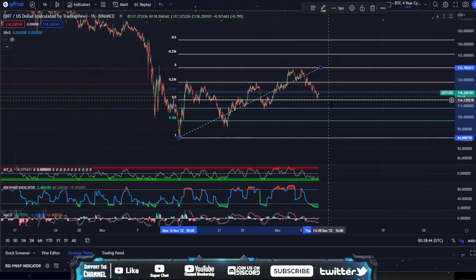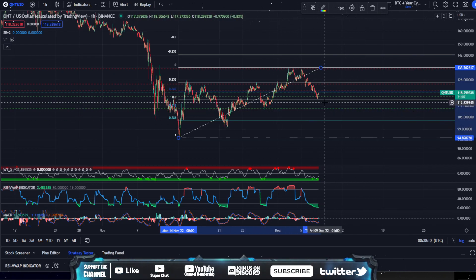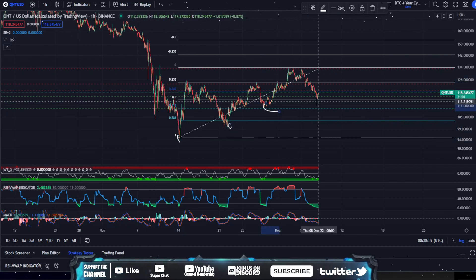So here we are in Quant. We had that decent-sized retracement. I saw a lot of comments saying, 'do Quant, we're retracing.' Unfortunately, we're still bullish on Quant. All we did was put in a higher low. We have a low here, a low here, a low here — we're still putting in higher lows, which is bullish right now.